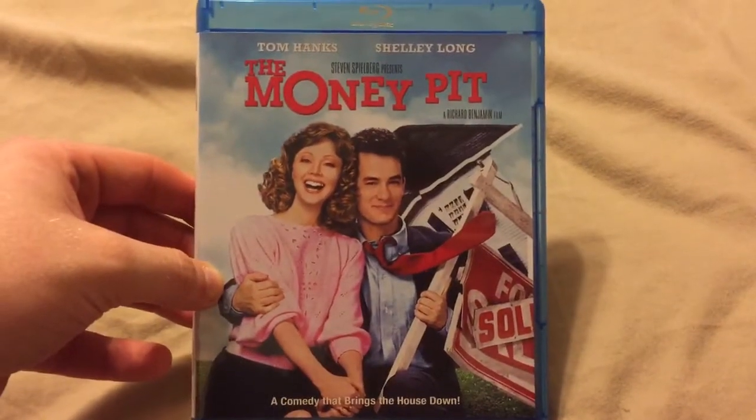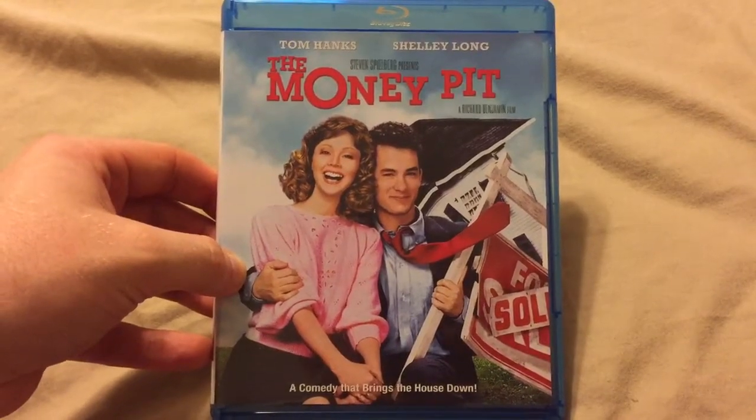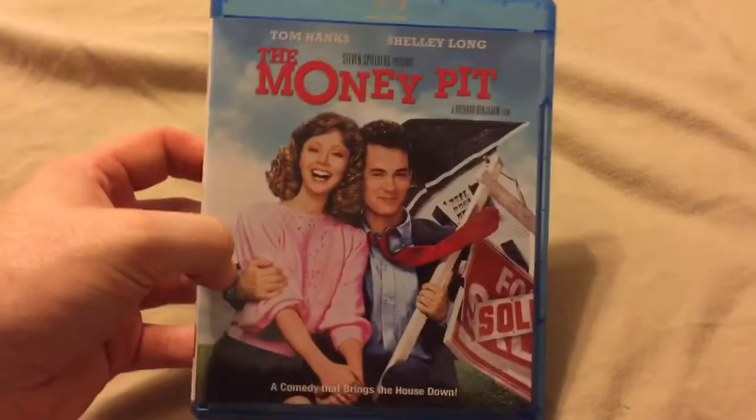I picked up this one because this one is awesome. I love watching this one — it's a great Tom Hanks movie, it's just so funny. And I can't believe it hasn't been on Blu-ray yet. It's just amazing to me, some of the ones that aren't out yet.